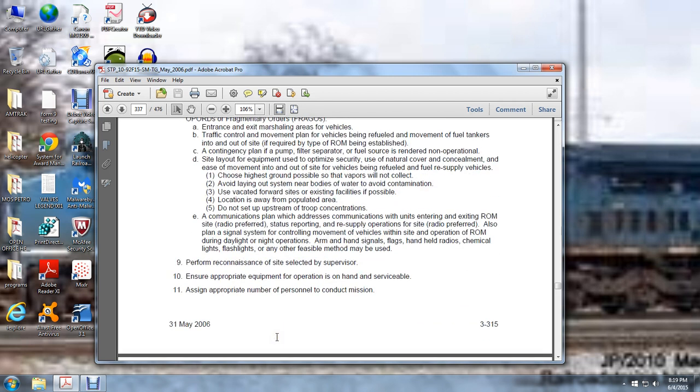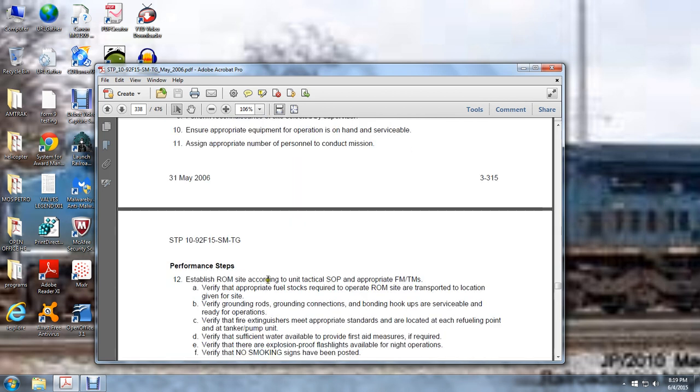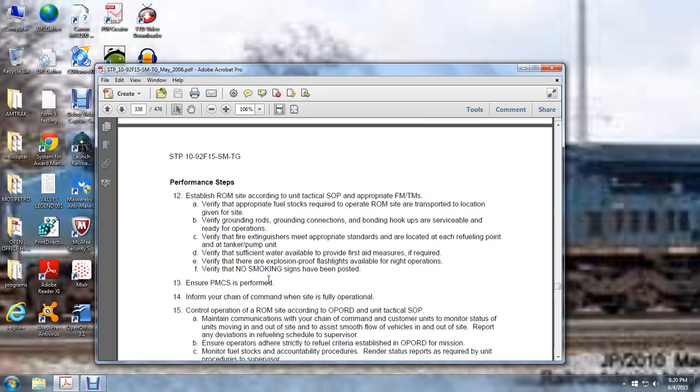Perform a reconnaissance on the site selected by the supervisor. Ensure appropriate equipment for the operation is on hand and serviceable. Assign the appropriate number of personnel to conduct the mission. Establish the refuel on the move site according to unit tactical standard operating procedures, appropriate fuel manuals, and technical manuals. Verify the appropriate fuel stocks required for operating the ROM site at the transportation location given for the site. Verify grounding rod, grounding connections, bonding hookups, and serviceability — ready for operation. Verify fire extinguishers meet appropriate standards and are located on the refueling point and in the tanker pump. Verify sufficient water is available to provide first aid measures if required. Verify that explosion-proof flashlights are available for night operations. Verify no-smoking signs have been posted. Ensure preventive maintenance check services are performed. Inform your chain of command when your site is fully operational.